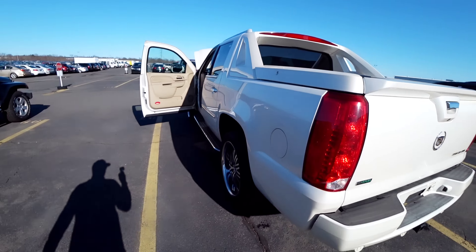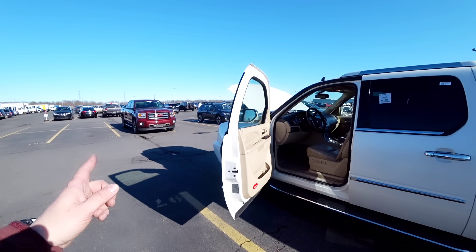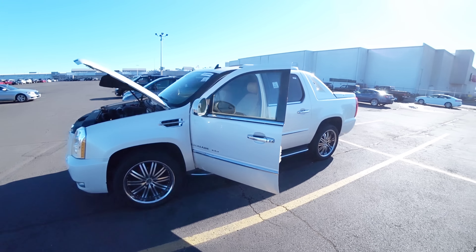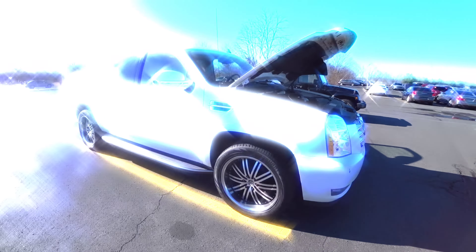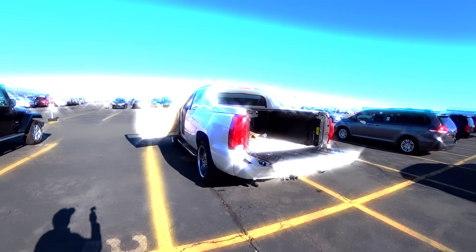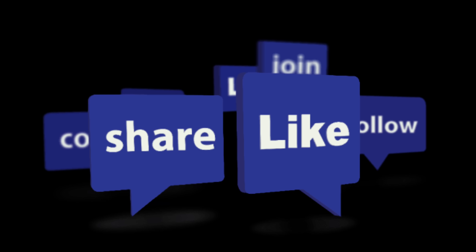É isso aí, pessoal. Espero que vocês curtiram esse vídeo. Obrigado pelo joinha — compartilhar e inscrever-se. Volto com vocês logo, logo. Tá legal? Fique com Deus. E até mais. Tchau, tchau.